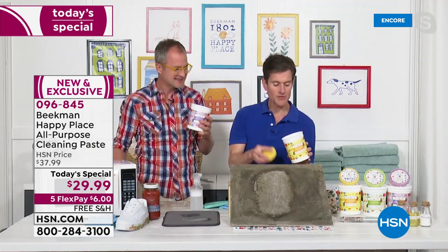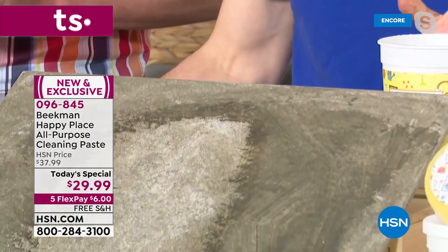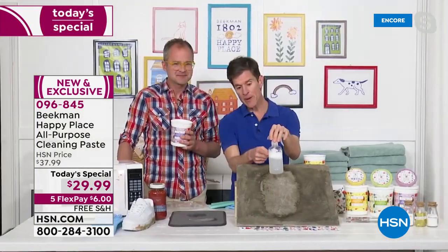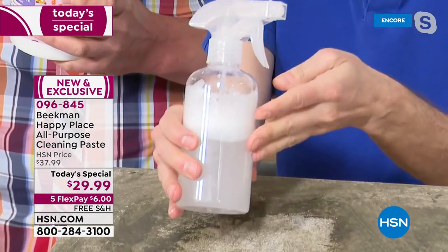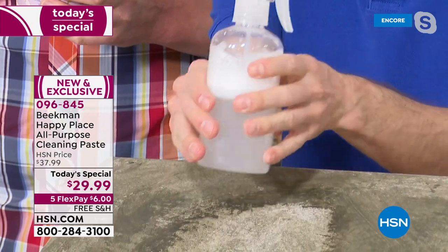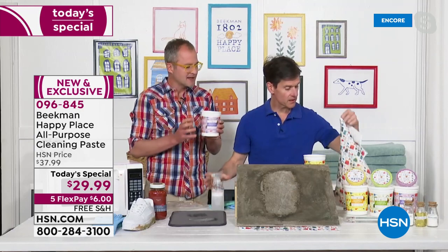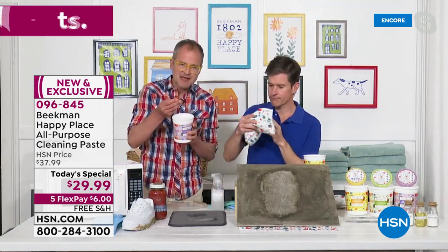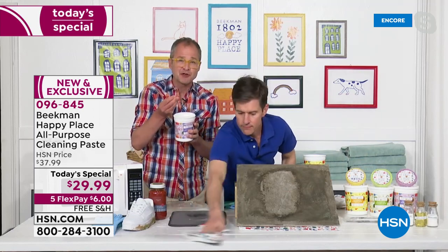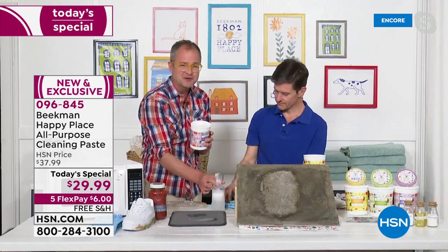You've seen us using the paste right out of the tub — you can scrub with it like that. Or you can take a spray bottle, put about a tablespoon of the soap paste inside, fill it up with water, and use it as your all-purpose cleaner — just keep it on your counter and spray down your countertops. The tub is so genius because full strength it has a little micro-abrasive for tough jobs like inside the oven or grout, but diluted it becomes your everyday cleanser.